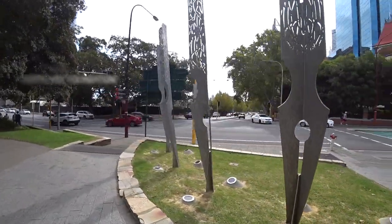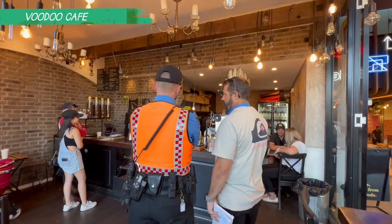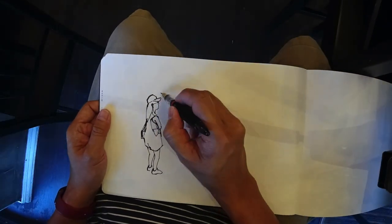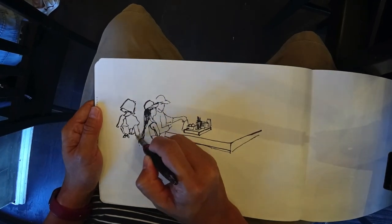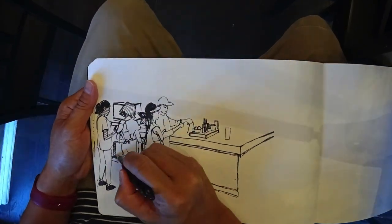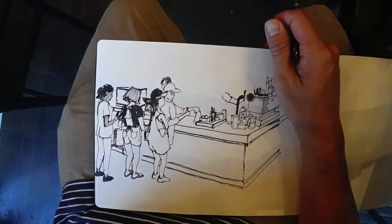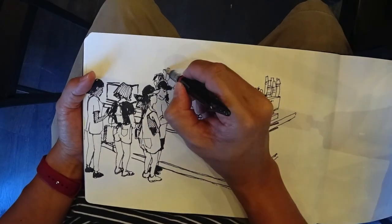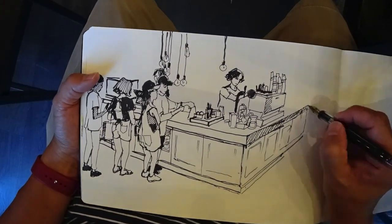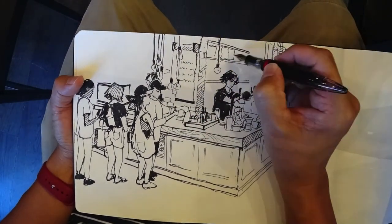So I spent a little while walking around and scouting out the sites. There's a cafe called Voodoo Cafe right across from the train station, so I decided to park in there to make a sketch. That matcha latte is really delicious. There we go.